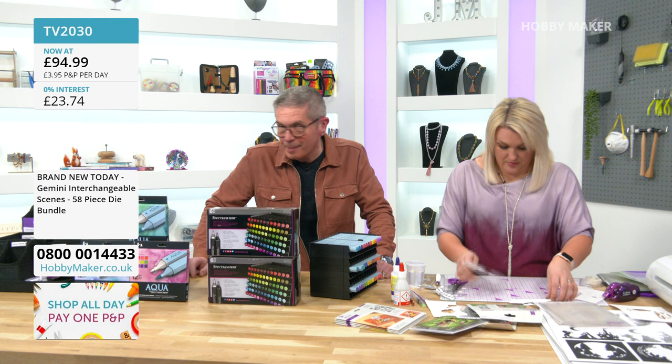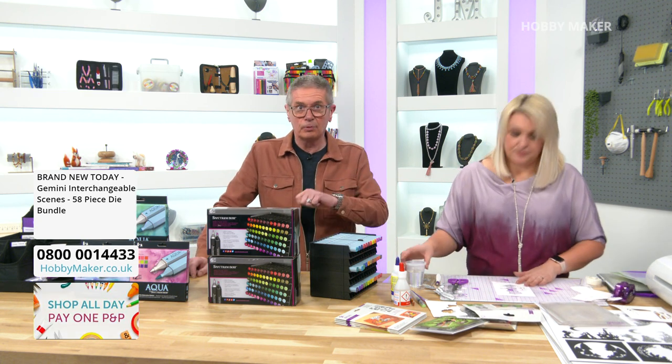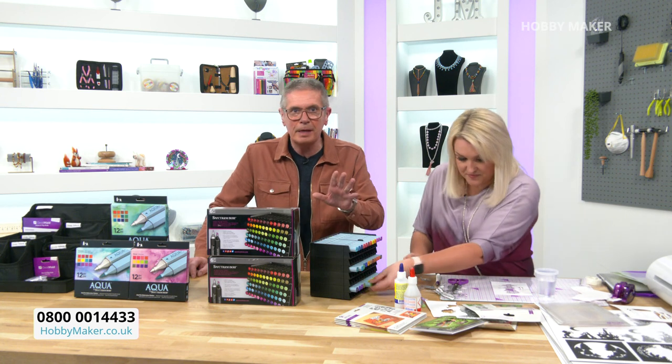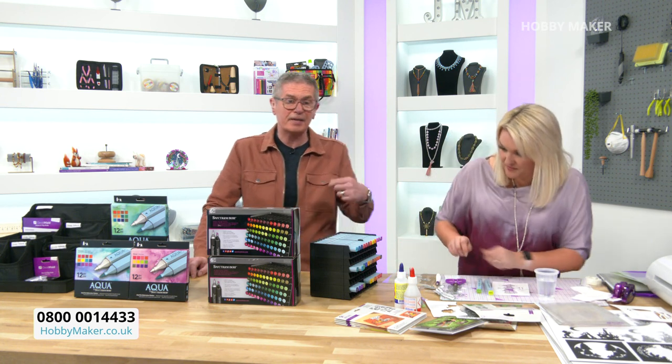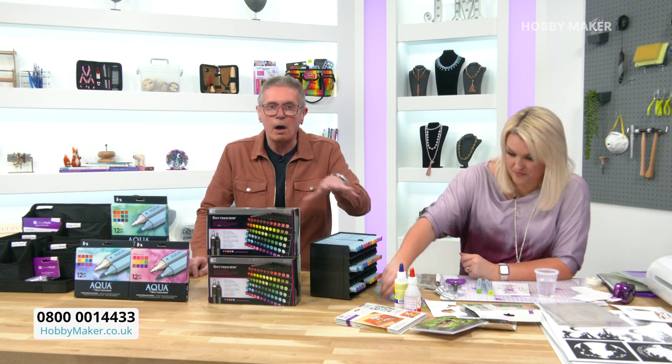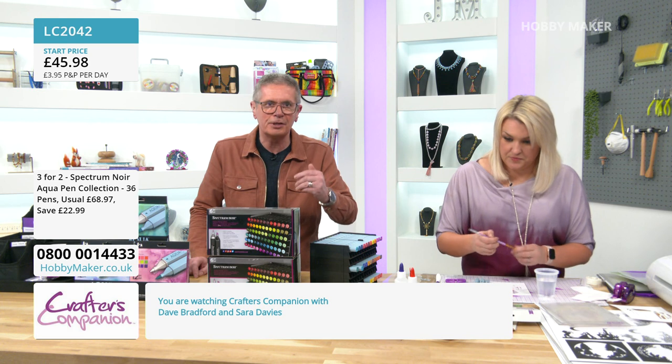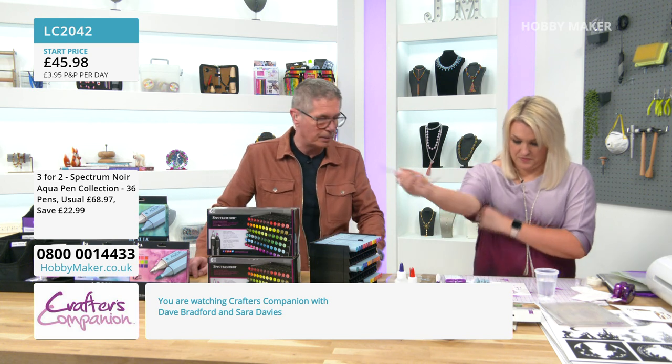The watercolour pens, the Spectrum Aquas and the watercolour card are all in the show and on the website so you can build your basket. No more P&P to pay than £3.95, and even if you come back later in the second or third show with Sarah and think, oh I need glue, or I need foam pads — your P&P won't be charged again. It's just one P&P for the whole day.